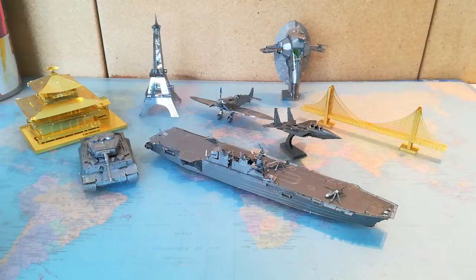Hi, Piers here. Today I'm going to show you guys my Metal Earth model collection. This is another separate collection which I have been collecting alongside my LEGO Army collection over the years, and it's a really great collection which I really appreciate.